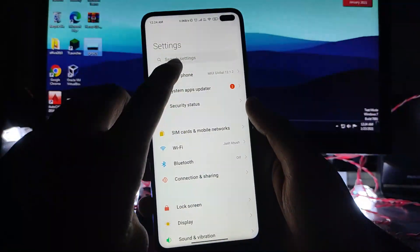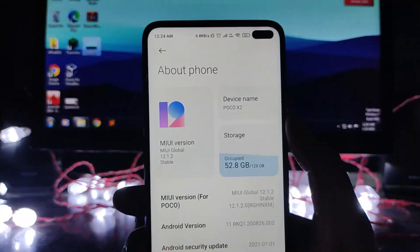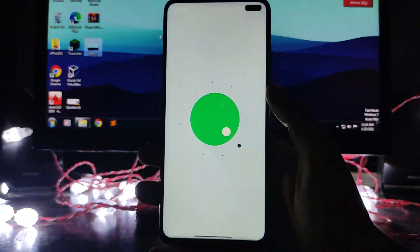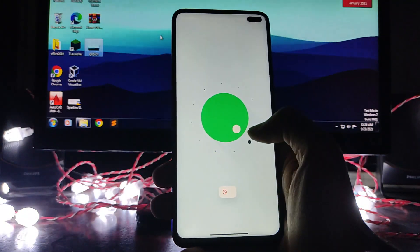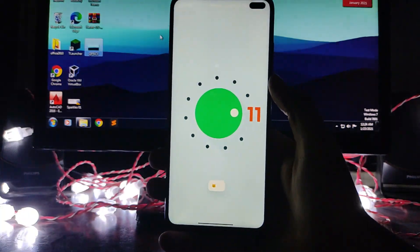Hello guys, welcome back to my channel. Today we are going to see the new update received on the POCO X2 — that is MIUI version 12.1.2, which is the Android 11 update. So yeah, POCO X2 has received the Android 11 update. We are going to take a look at it, so let's begin.